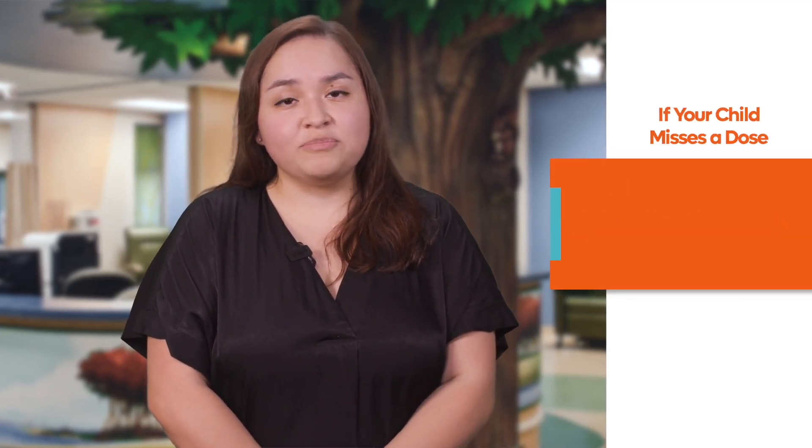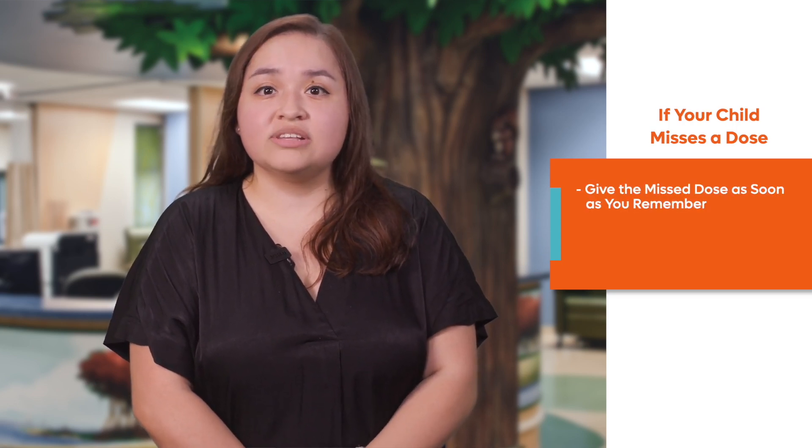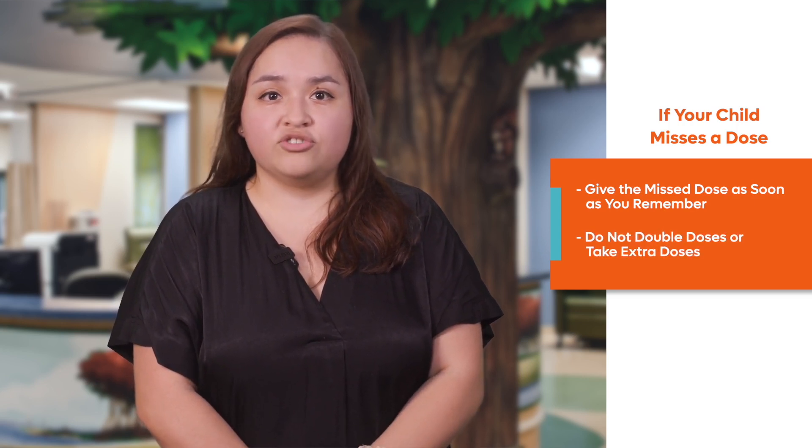When your child takes this medication at home, give them the medication exactly as prescribed by your doctor or as directed on your discharge instructions. This medication is commonly taken by mouth one or two times per day. If your child misses a dose, give it as soon as you remember. If it is almost time for your child's next dose, give only that dose. Do not give double or extra doses.